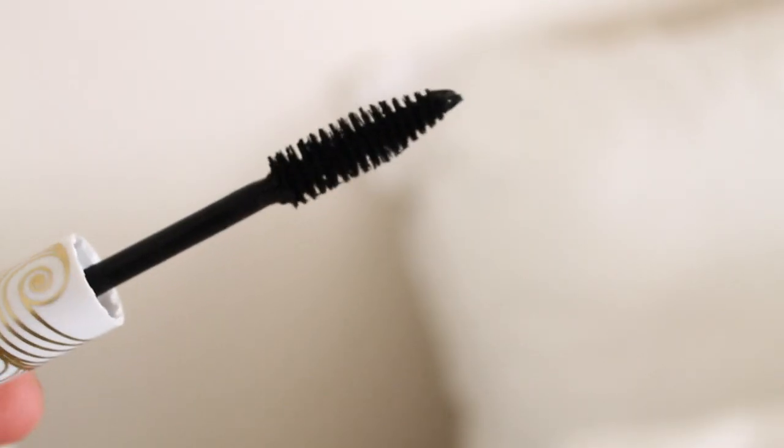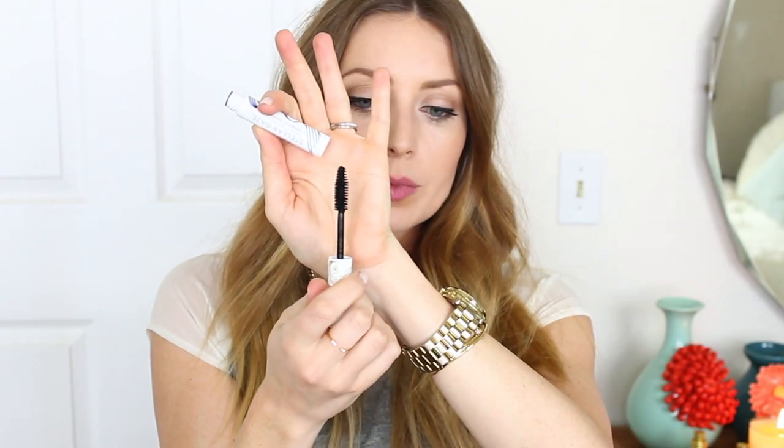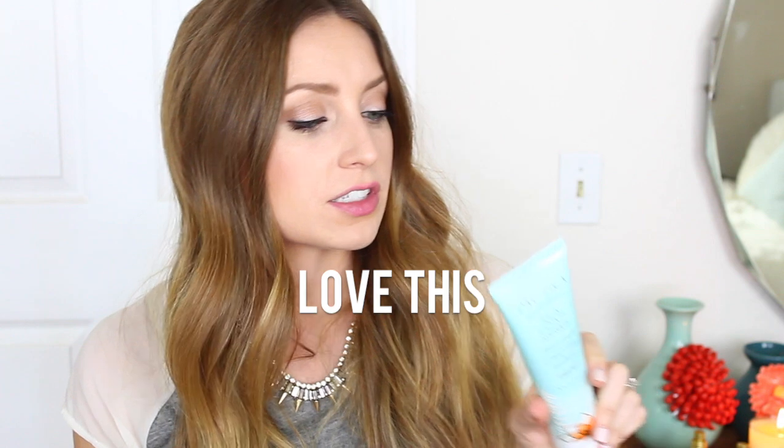Then this one is called Stellar Gaze Length and Strength Mineral Mascara with coconut and vitamin B, in the color Supernova. It says they have nourishing natural powers, long wear, and plush vegan brush. This one is kind of like Bad Gal by Benefit — it's a stiffer wand but it has natural bristles. So it's a little bit more like L'Oreal Voluminous, just your traditional wand. Then I got a Pacifica Complete Face Wash — removes makeup, cleanses, and tones with coconut water and sea algae complex. Powerhouse antioxidants, sulfate free for all skin types. I will use this tonight. 100% vegan, cruelty free — no petroleum, parabens, SLS, or phthalates.